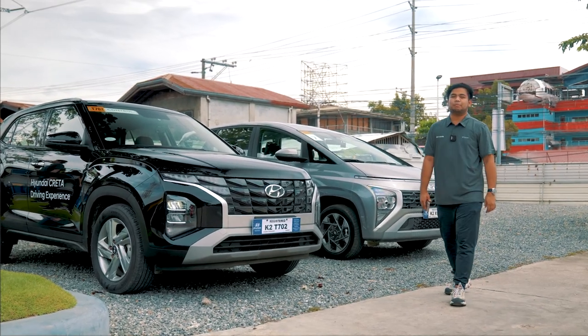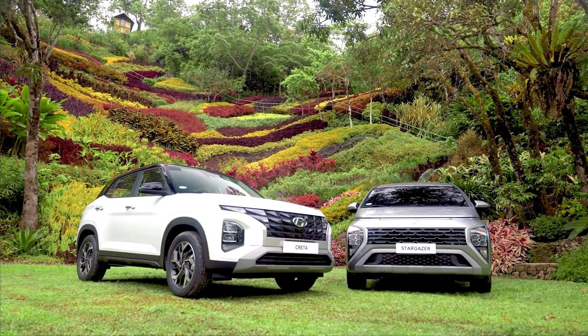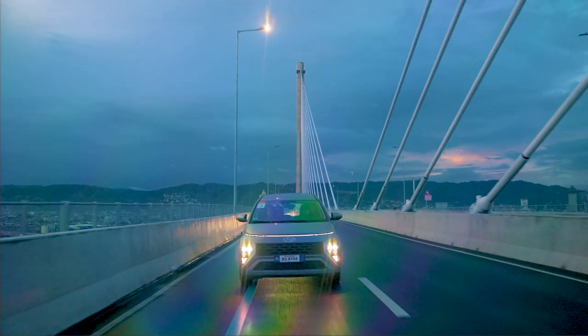We were invited by Hyundai Motor Philippines here in Cebu to test their entries under the new generation lineup. What's up guys? Kent Flores here for ZigWheels.ph. Let's check out the Hyundai Creta and the Stargazer.